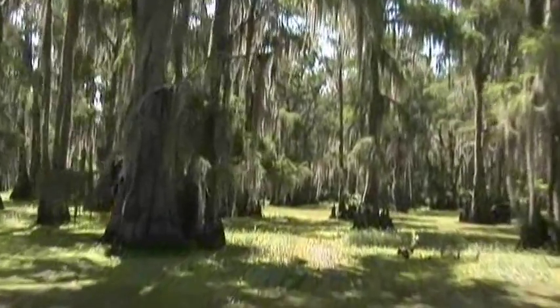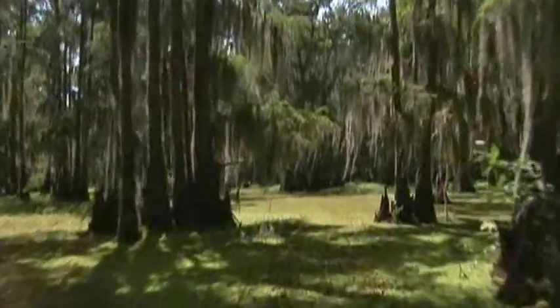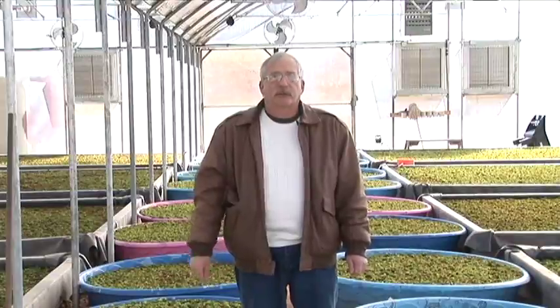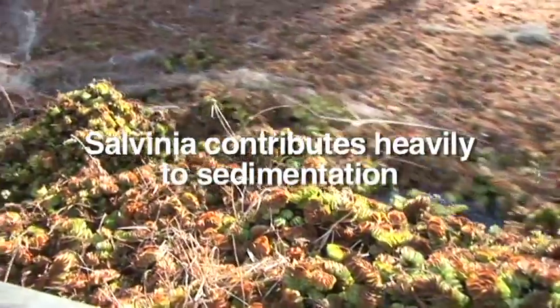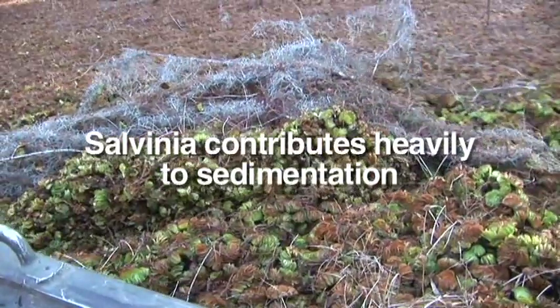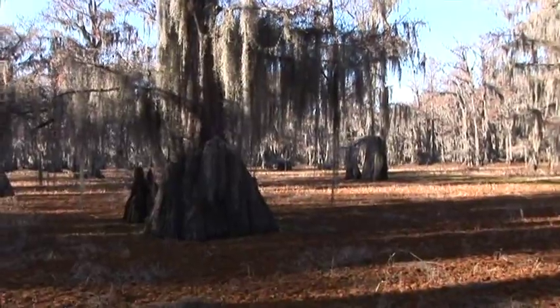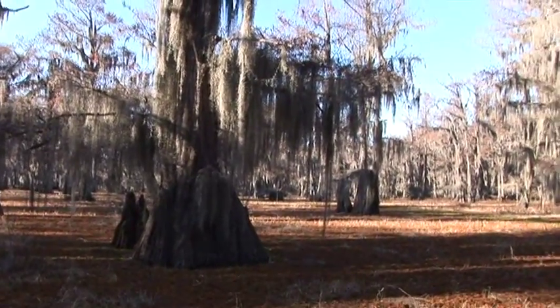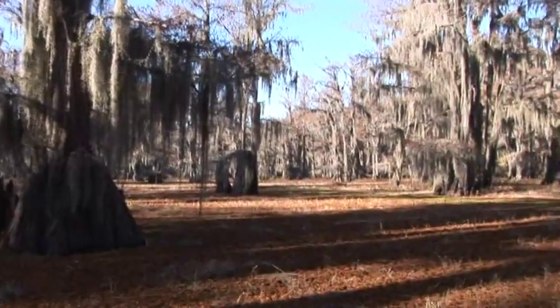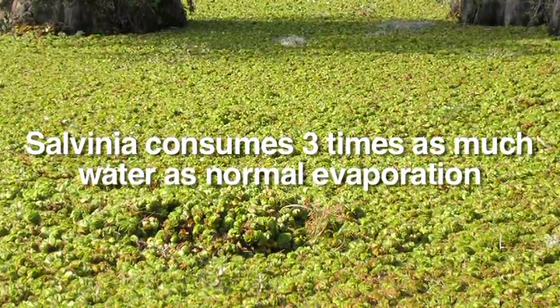The Texas side of Caddo is the swampy side. It's really a beautiful side with a lot of cypress but it's also very vulnerable to sedimentation. The salvinia not only catches a lot of dirt and silt but it also creates a lot of dead plant material and greatly increases the rate of sedimentation. Everything you're looking at is water with salvinia and other vegetation covering it, but it is water, and these plants are consuming water.